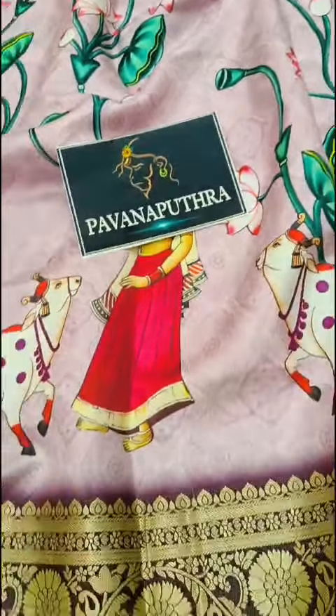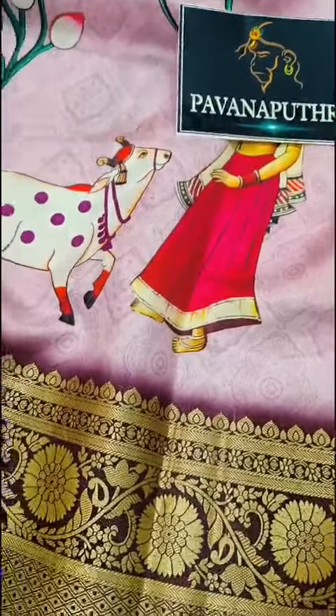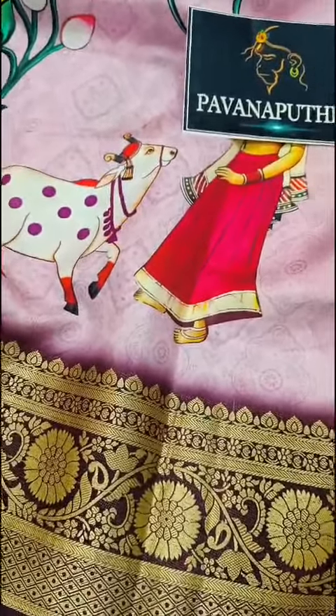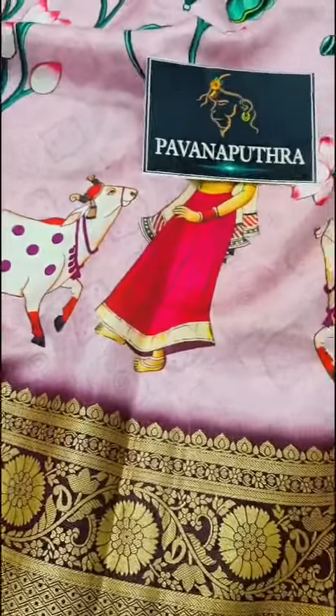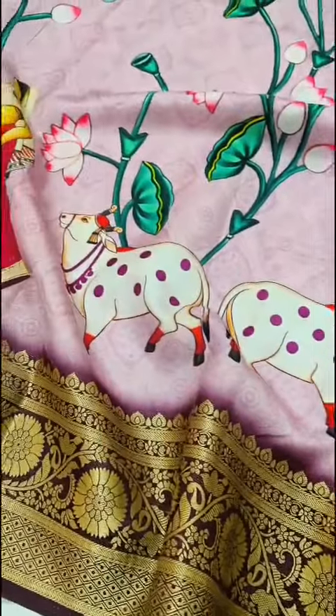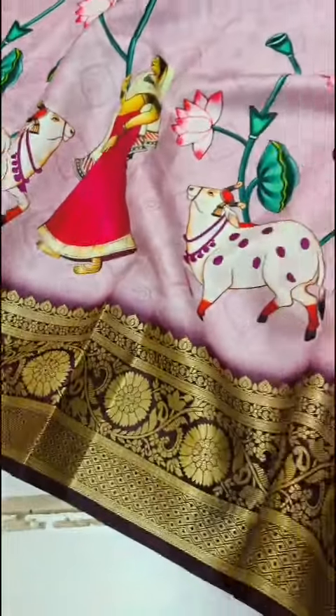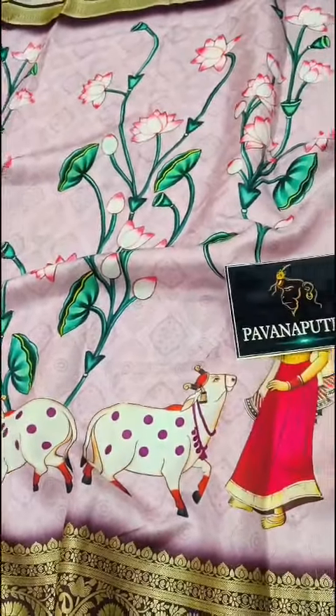Welcome back to Pavanaputra online brand. We came with a beautiful dola pattu — it is a very trendy fabric and a very soft material. We have a beautiful pen kalamkari design with a nice light lavender color, complete lavender color, a small nice border, and floral bunches carried out.